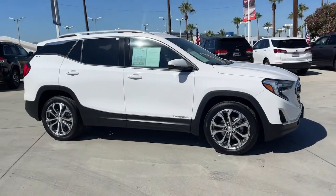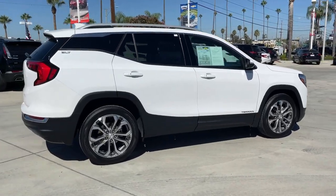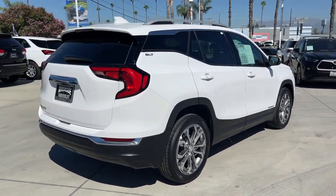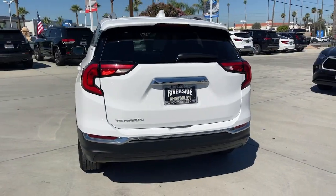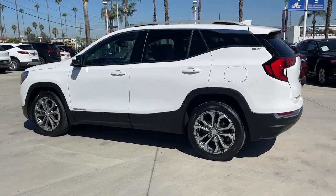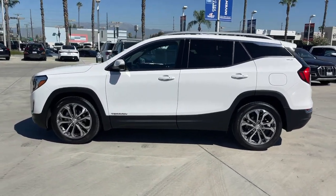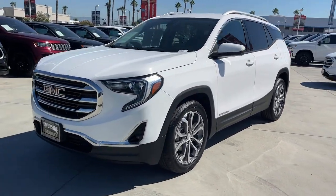Take a moment to check out the 2021 GMC Terrain. With less than 70,000 miles on the odometer, this vehicle stands out from the rest. Take a closer look at this versatile GMC Terrain — the distinctively stylish, tech-savvy vehicle that leverages the latest in safety and connectivity features to infuse your adventures with comfort and confidence.